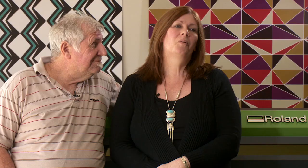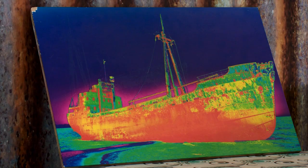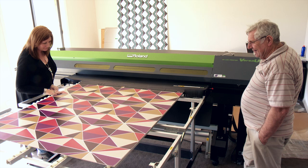We would definitely recommend the Roland devices we have to anybody looking. Our customer base can't believe some of the things that they realise we can print onto, and they're really impressed, both with the uniqueness and with the quality. The service has just been outstanding. There's absolutely no reason why we wouldn't want to stick with Roland. The future's really exciting for our industry, and we can't wait to see what else is possible — we hope to continue with Roland and have a long and exciting relationship.